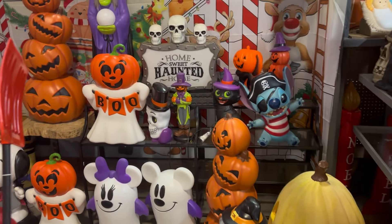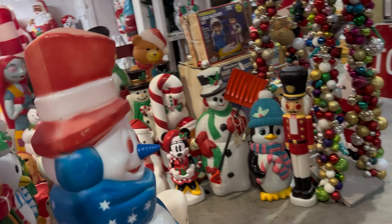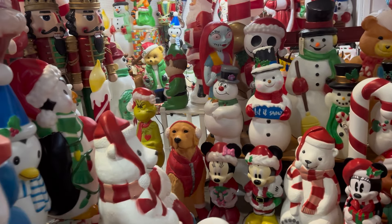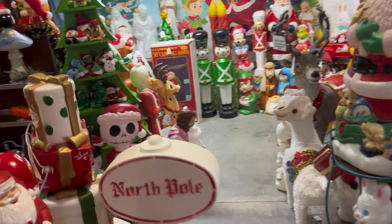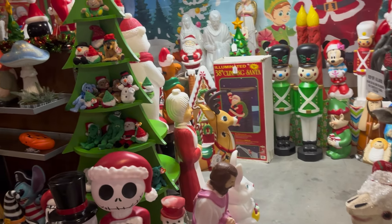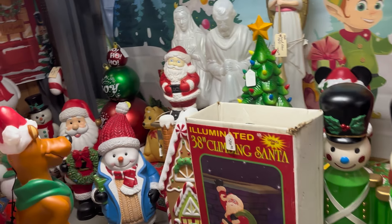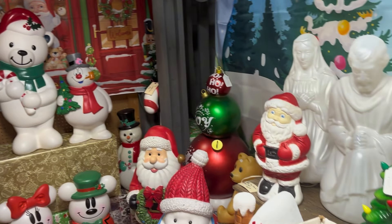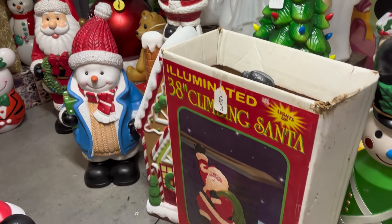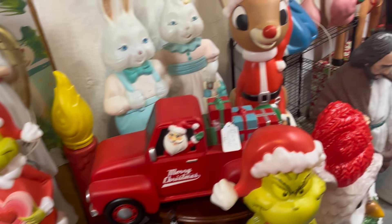We are in the land of blowmolds. Holy cow. I swear, when people have blowmolds, they truly have some blowmolds. Oh, that one still has its box — cute.